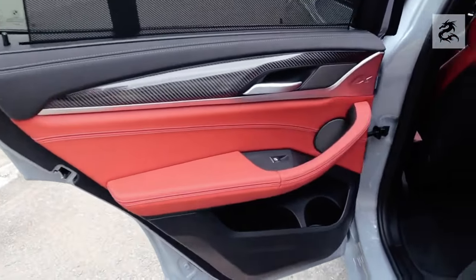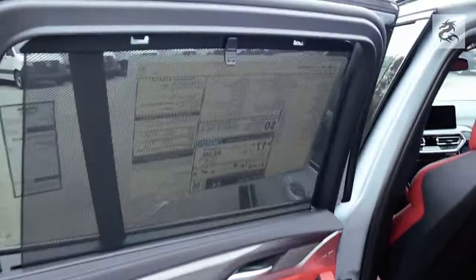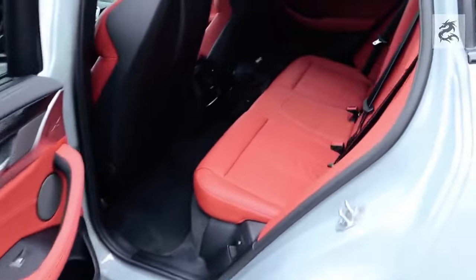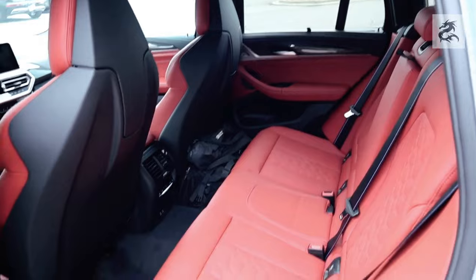BMW creates a luxurious atmosphere using high-quality materials in the interior spaces. Usually real leather coatings, wood or aluminum trims, soft-textured plastics, and carefully selected sewing details are found in the interior. These materials make the car feel elegant and refined.